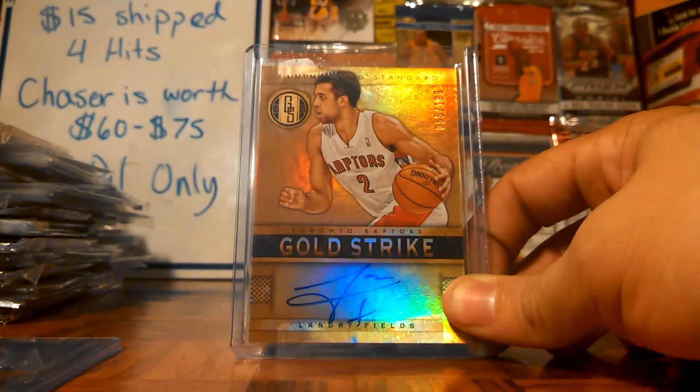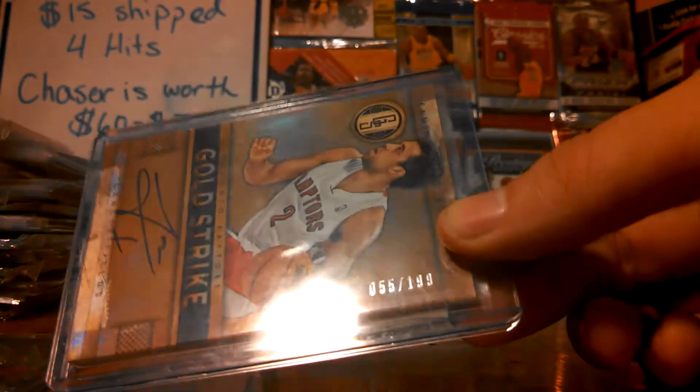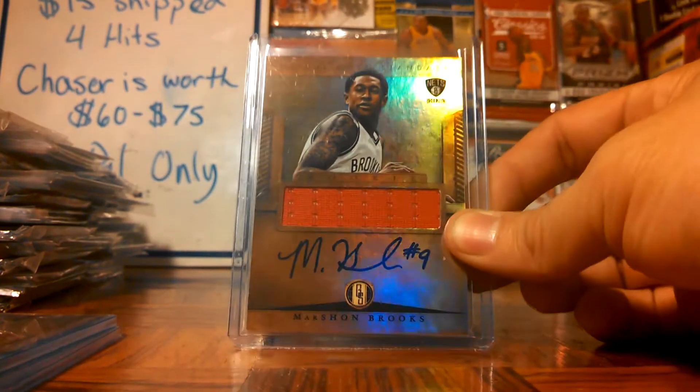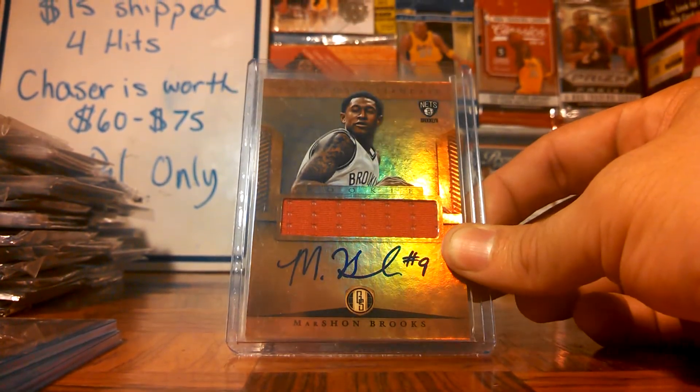Then from Gold Standard, we got this really nice Landry Fields on-card auto. It's numbered right there on the side — 55 of 199. Really nice. Then we got this nice Marshawn Brooks rookie jersey auto from Gold Standard. Not numbered.